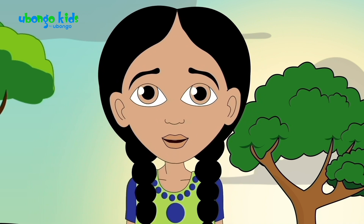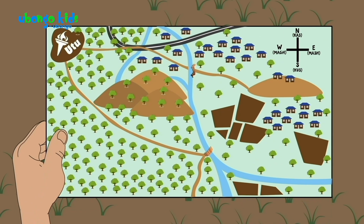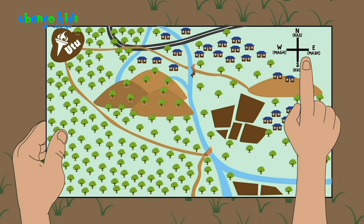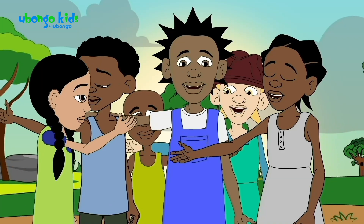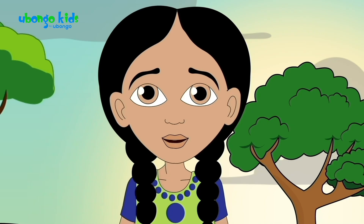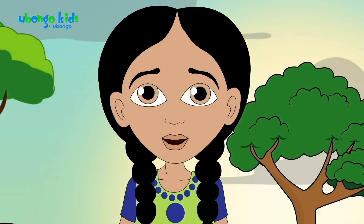We have to make sure we've got the map pointing in the right direction. Here on the map, north is up, east is to the right, south is down, and west is to the left. So we have to match it to point north. Which way is north? It's this way. North is in front? No — north doesn't change depending on which way you're facing.